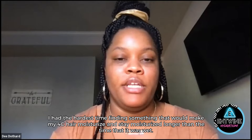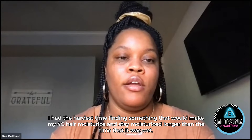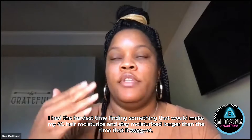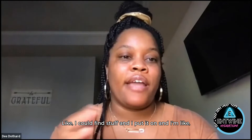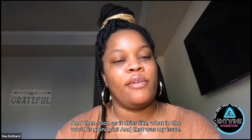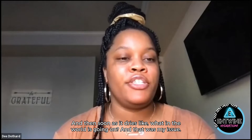I had the hardest time finding something that would make my 4C hair moisturized and stay moisturized longer than the time it was wet. I could find stuff, put it on, and my hair looks really good when it's wet. And then as soon as it dries, like, what in the world is going on? And that was my issue.